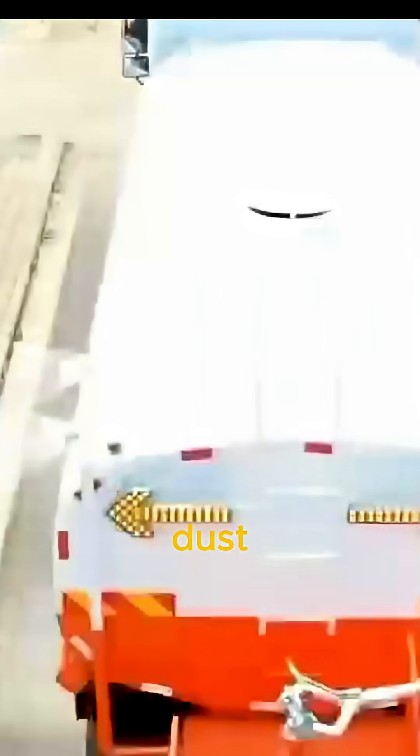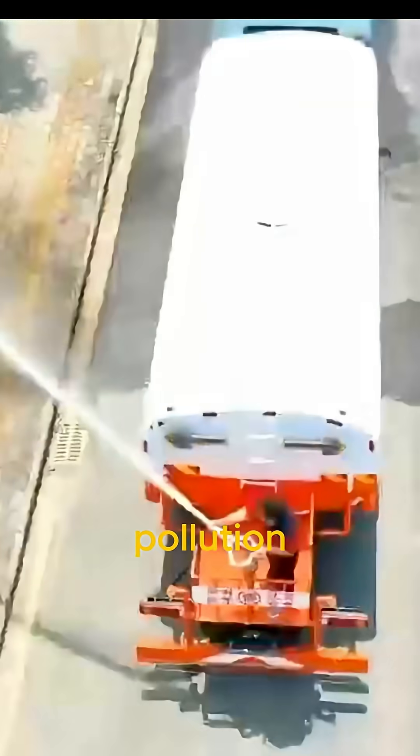It doesn't just cool the air. Spraying water also reduces dust in dry weather, cleans pollution off buildings, and lowers the risk of heat stroke for people walking nearby.